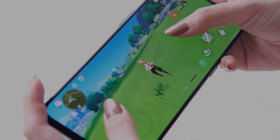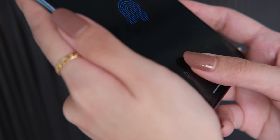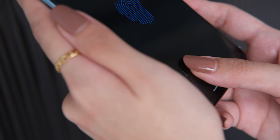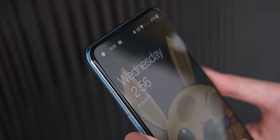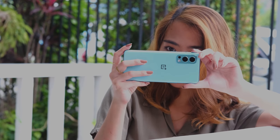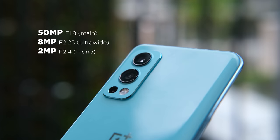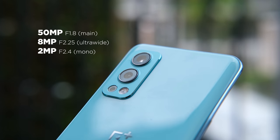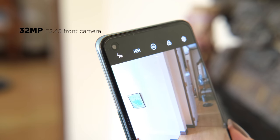Running Genshin Impact at the highest setting also didn't sweat out the device. Quickly on biometrics, there's an under-display fingerprint sensor and facial recognition, and both are incredibly fast and accurate — we didn't encounter any problems. Now let's talk about the cameras. The OnePlus Nord 2 5G has a total of 4 lenses: a triple camera setup consisting of a 50MP main, an 8MP ultrawide, and a 2MP monochrome. For selfies, we got a single 32MP shooter.